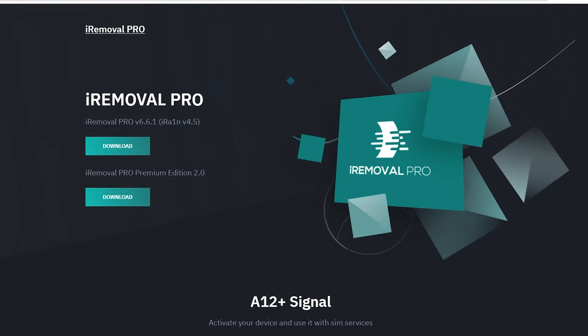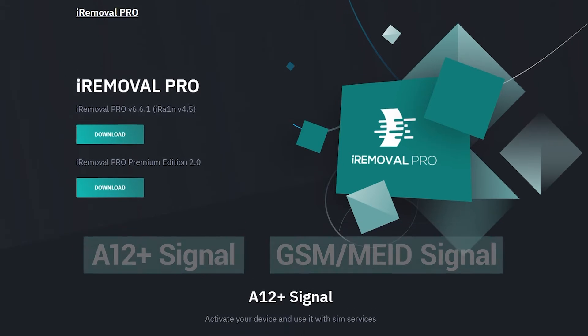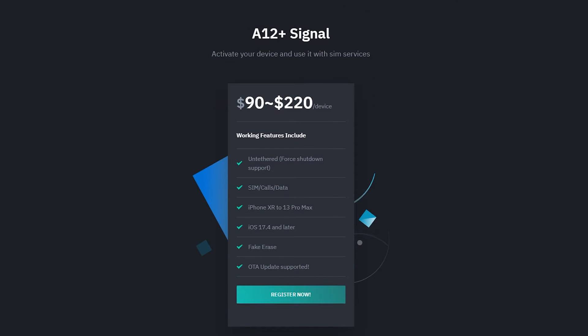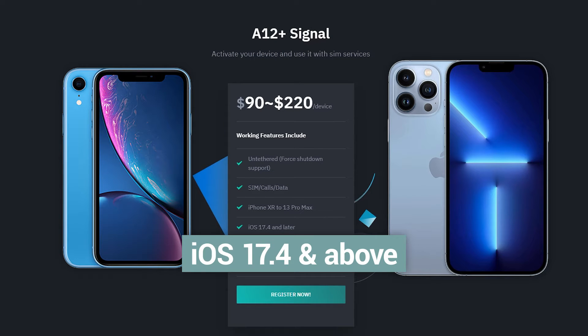Next, let's look at the two methods iRemoval Pro provides for activating devices, targeting both newer and older models. The first method is for newer iPhone devices. It supports devices ranging from the iPhone XR to the 13 Pro Max, and the supported system versions are iOS 17.4 and above.